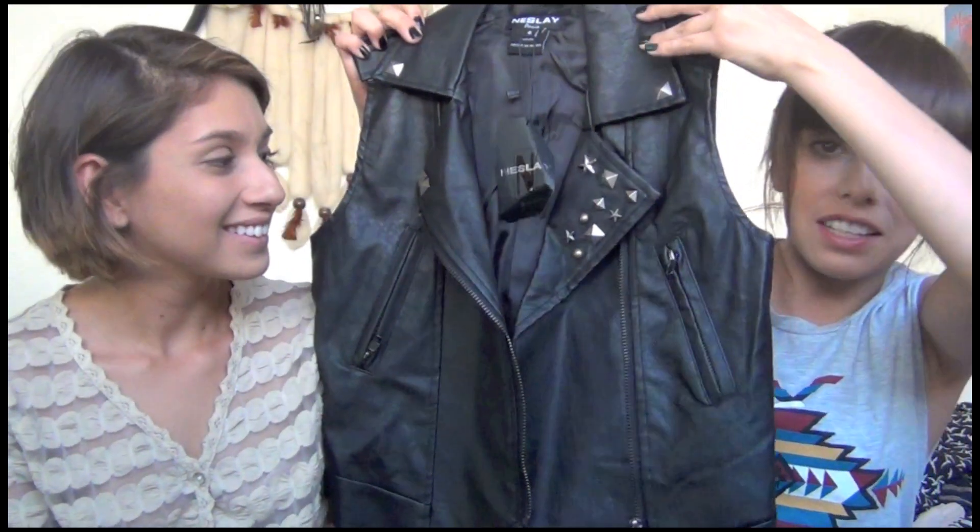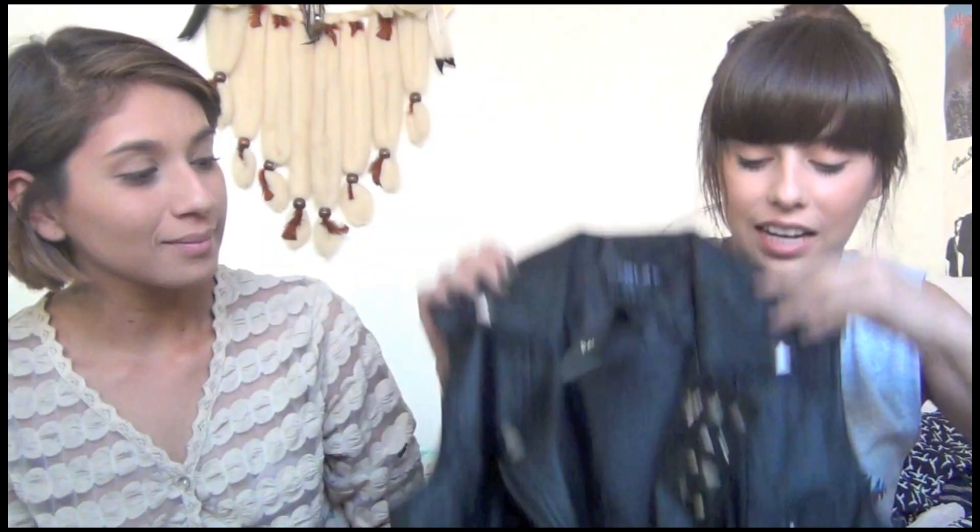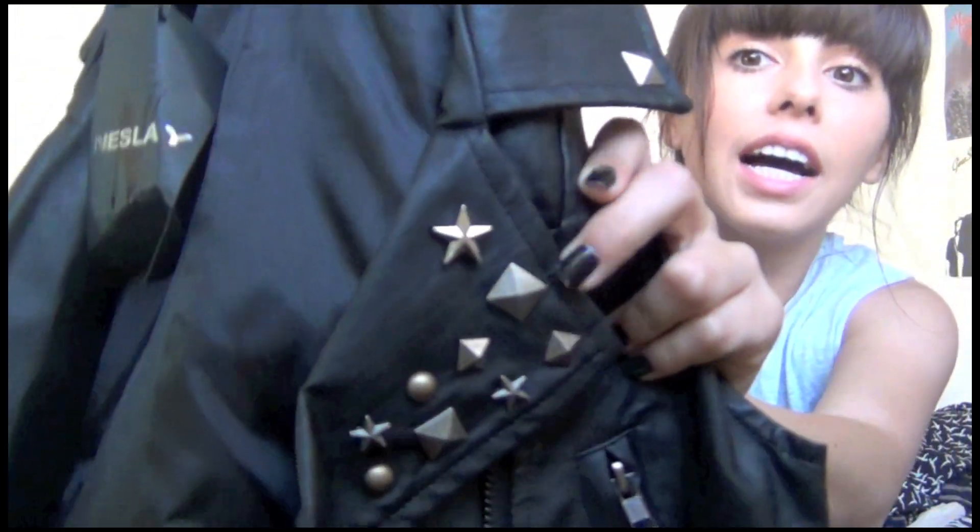One of the things I got was this leatherette vest — just a black leatherette vest with some studding along the little collar. And this was only $8. That's a good deal.